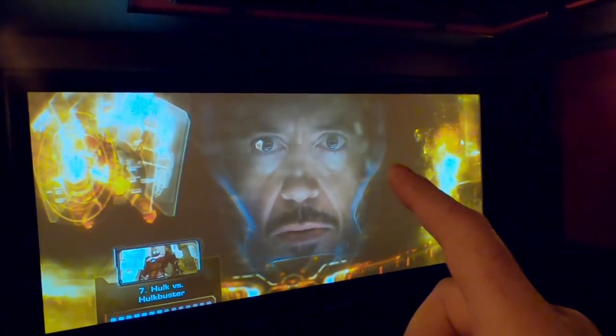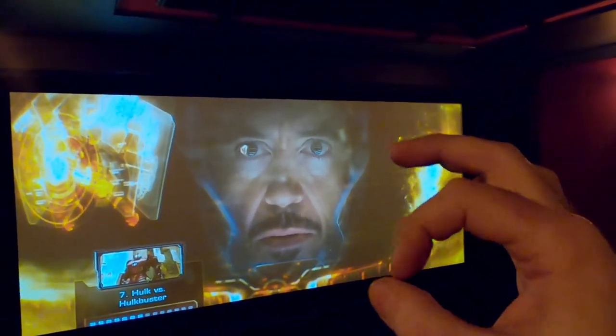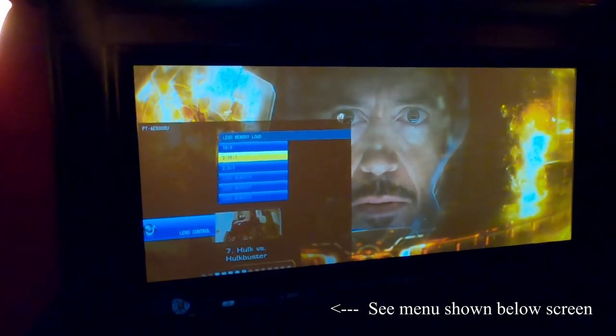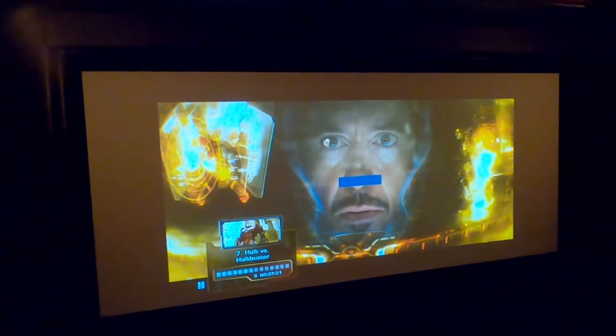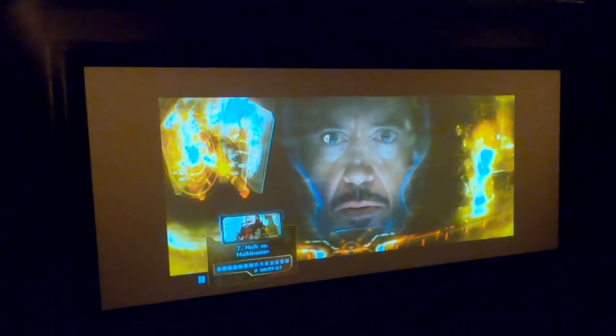This is probably the biggest reason I chose this projector over other brands — I wanted constant image height without needing an anamorphic lens, which can get expensive and requires a manual slider or motorized mechanism. This just lets me do it on the fly. If I put in a 16x9 movie, I switch back to that preset and it just zooms out and adjusts itself. I love that feature a ton.